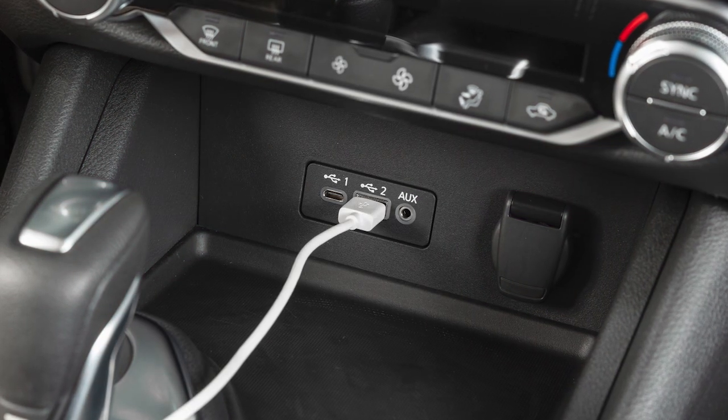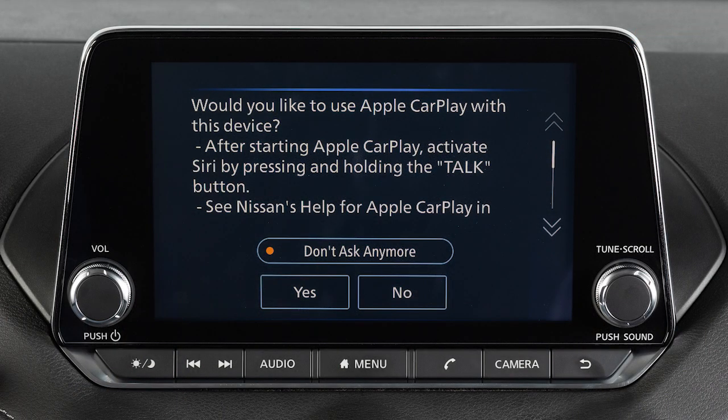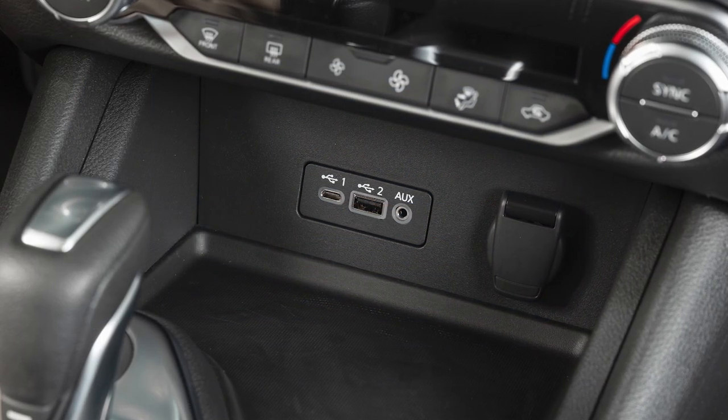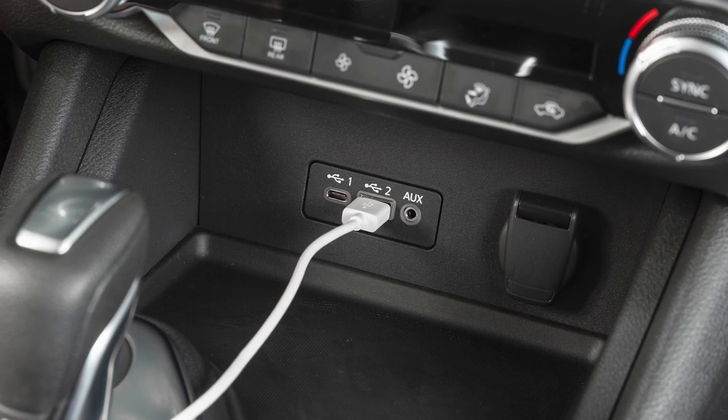Connect your iPhone using the cable that came with your phone to one of these USB ports. A message will appear on the display to confirm whether or not you want to use the Apple CarPlay feature. Touch Yes. You may change the settings so that Apple CarPlay will not automatically connect every time your phone is plugged into your vehicle.